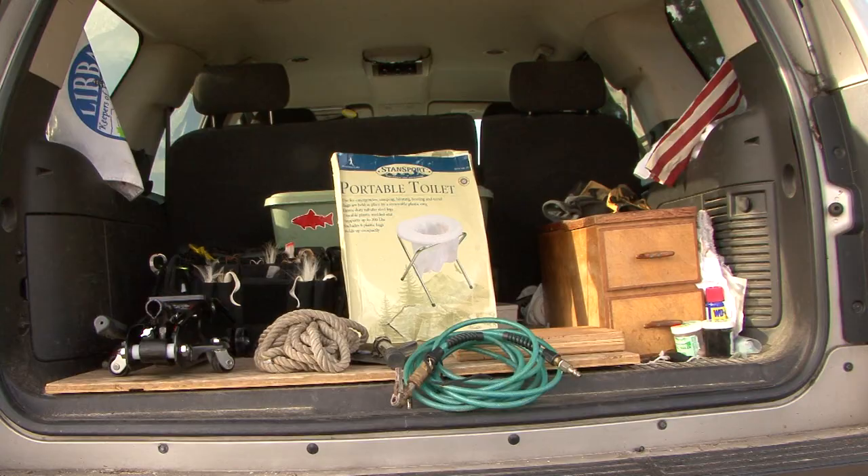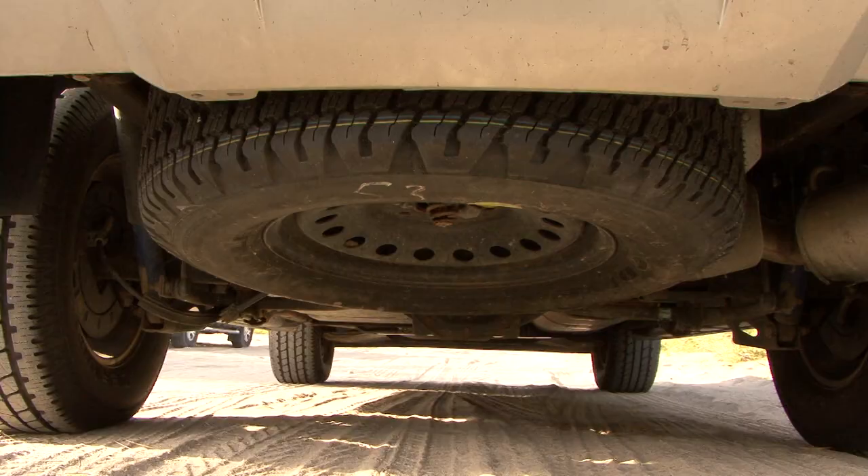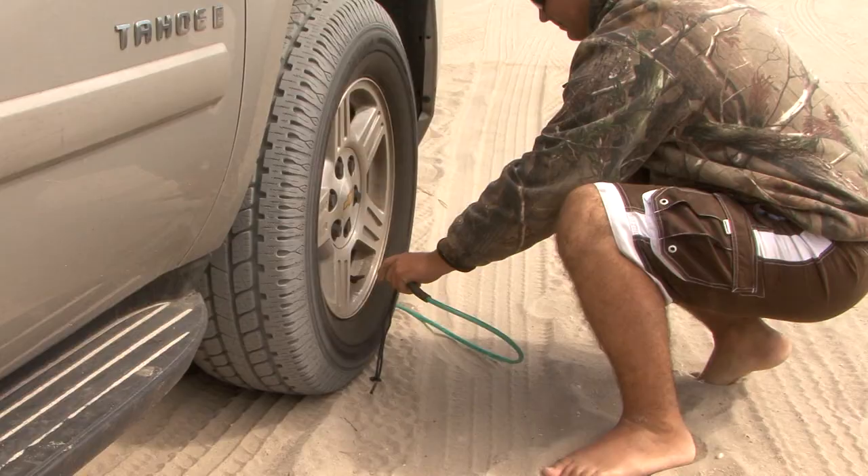Regardless of which beach you drive on, you should always carry the following: a jack, tow rope or chain, shovel, air hose, jack board, port-a-potty, spare tire, and air gauge.